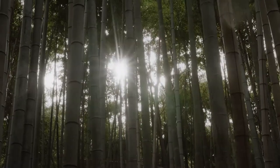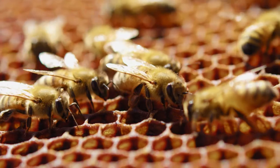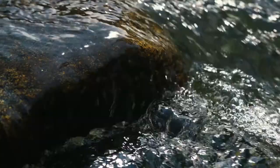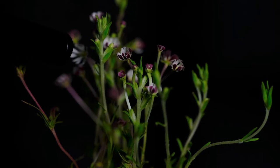Despite its complexity, nature is one beautifully cohesive entity. From the tiniest creatures working invisibly to create a flourishing ecosystem to the vast weather systems. Phlox is a type of flower.